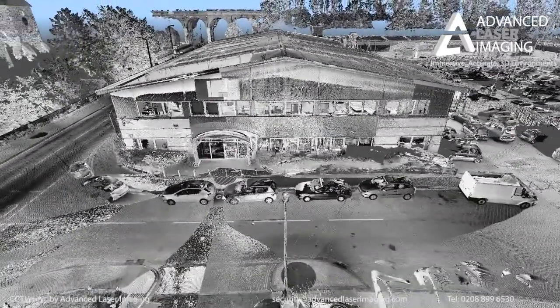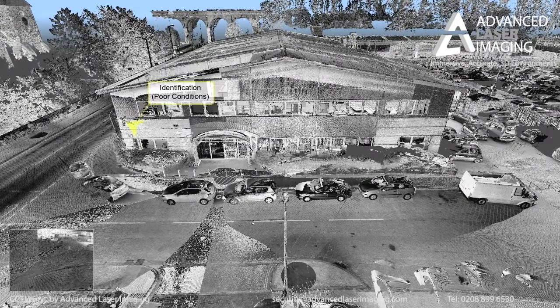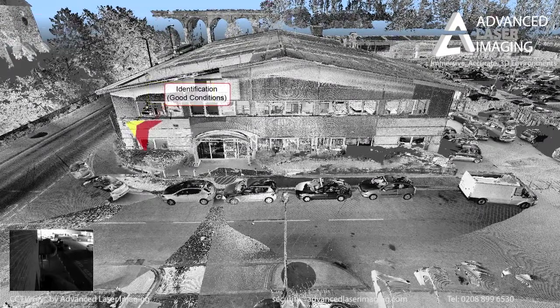We use the latest in 3D imaging technologies to measure your site with millimetre accuracy. Then, using images from your existing CCTV,